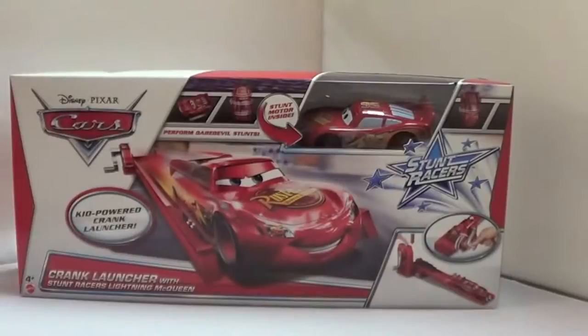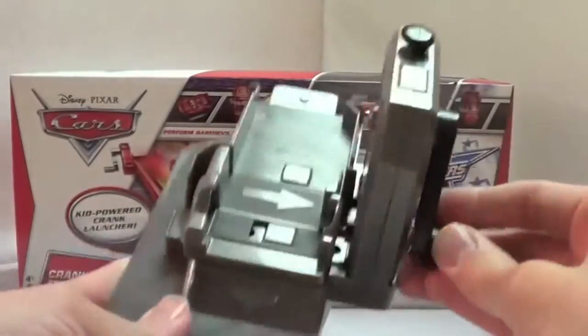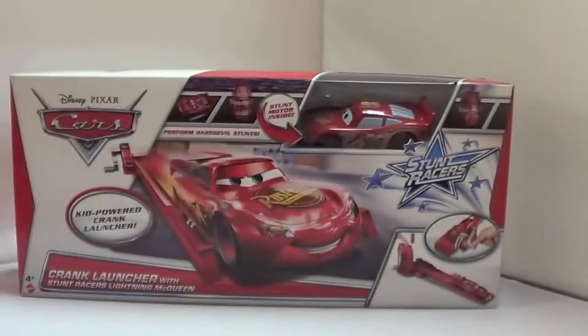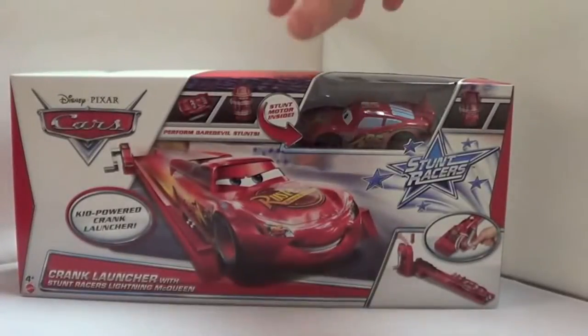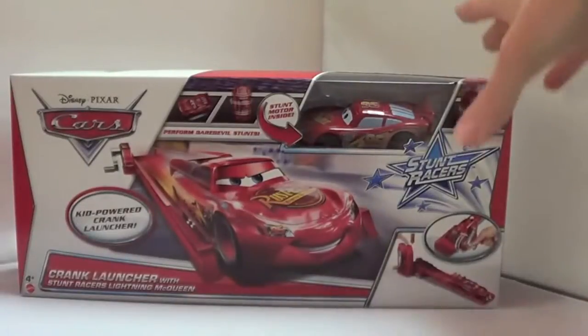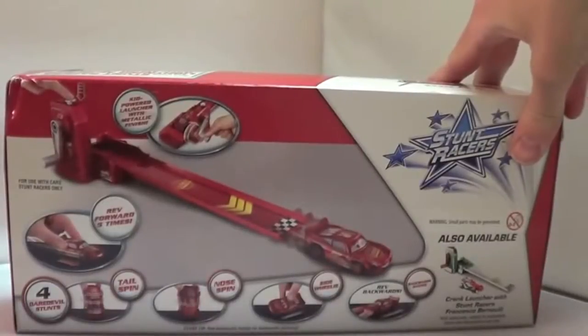Hello, today I'm showing you the Stunt Racer Crank Launchers with Stunt Racer Lightning McQueen. I found this at Toys R Us for $16.99. The crank in this set is similar to the Dynaco Stunt Show crank. You put the launcher inside, turn the crank, and launch it — they do flips with the Dynaco Stunt Show. But this is a better price point. Just a crank and a small little track.